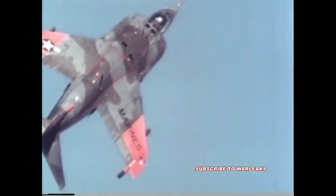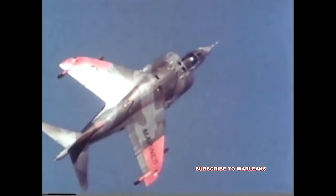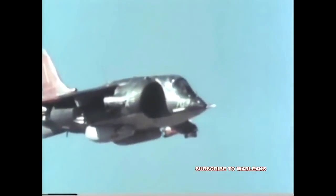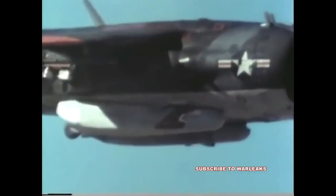The GAU-12U gun system tests against a broad range of targets have shown the system to be a significant improvement over guns now used in Navy and Marine tactical aircraft. The tests provided data for establishing a statistical base to estimate the system's effectiveness against a spectrum of targets, including medium armor.